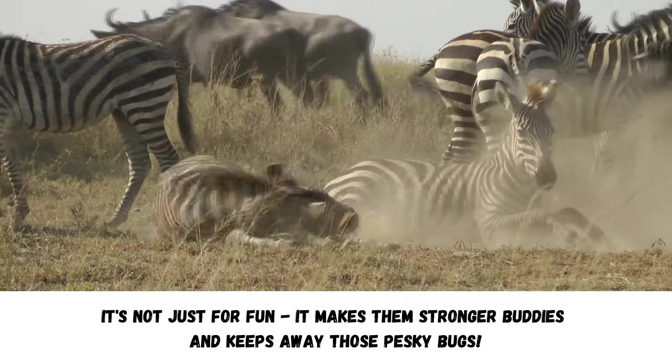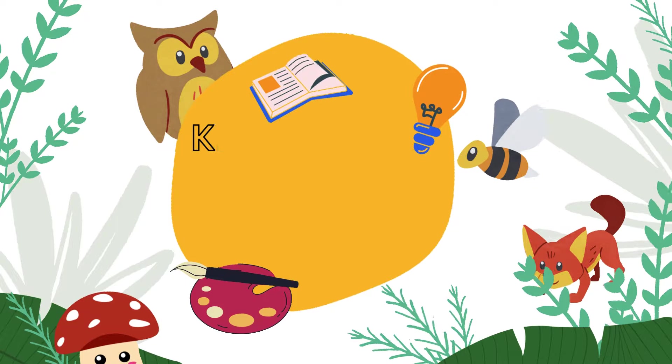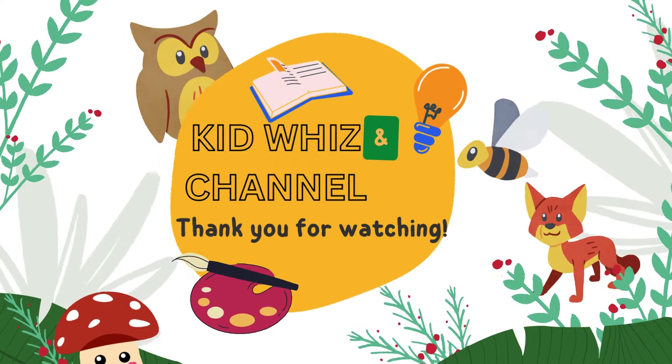After being born, zebra moms encourage their babies to roll in the mud. It's not just for fun — it makes them stronger buddies and keeps away those pesky bugs. Thank you for watching. Come back again.